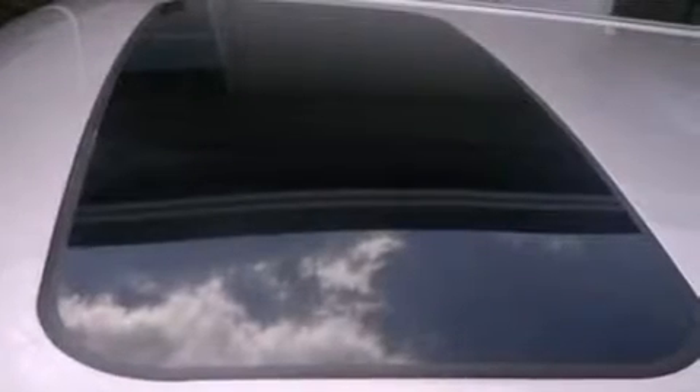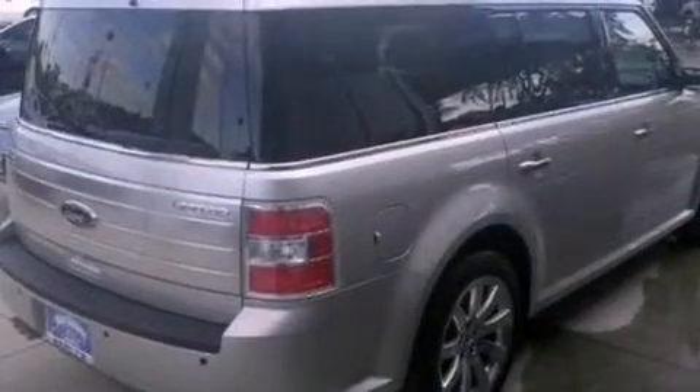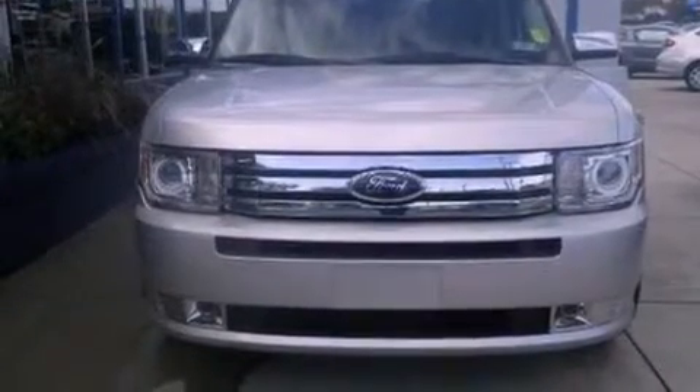The following features are also included: 19-inch wheels, memory settings for the driver's seat positions so you can recall your favorite position with the push of one button, a power rear liftgate, and leather seats.